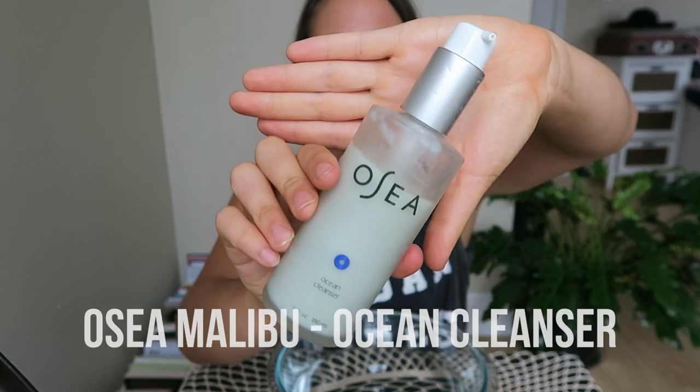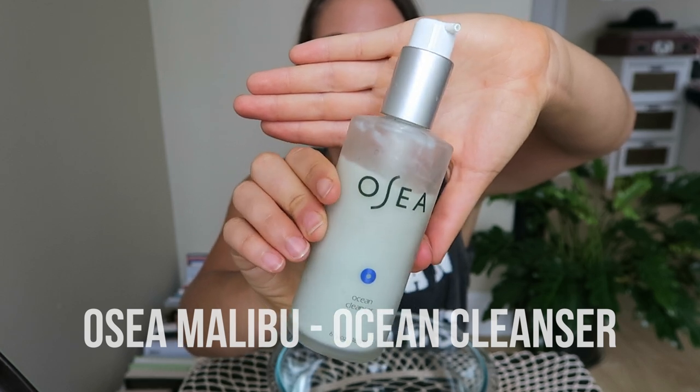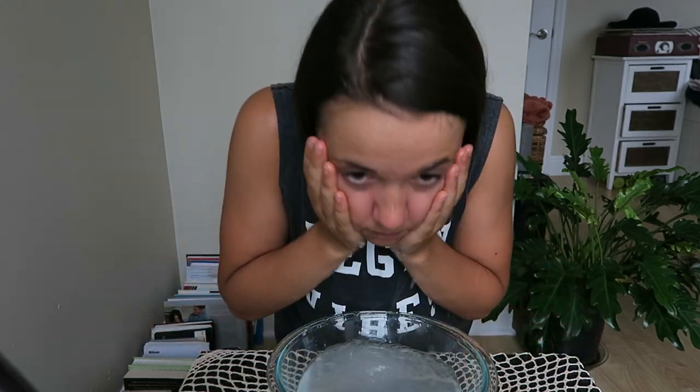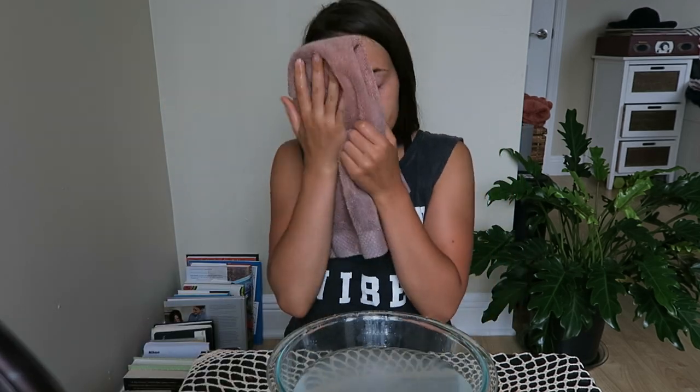Then to wash my face, I use this ocean cleanser by Osea Malibu. First I wet my face with warm water, then I use one pump of the cleanser and I rub it all over my face, concentrating on the areas where I'm more acne prone, which is like my forehead, my nose, and my lower chin. After it's rubbed in really well, I just rinse it off with water and pat my face dry with a towel.